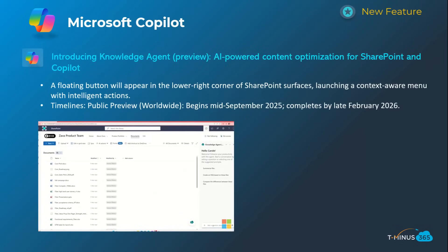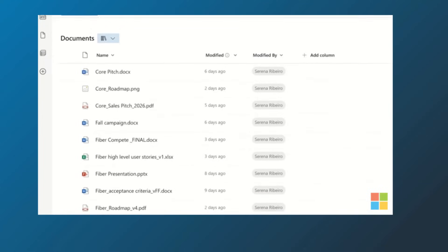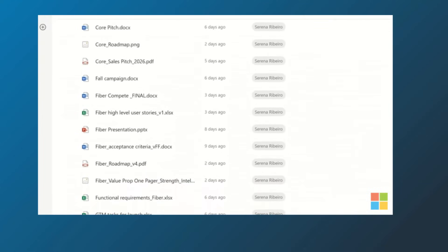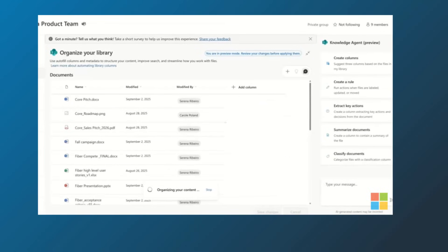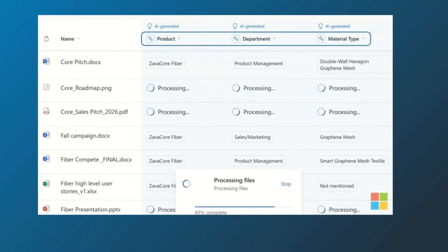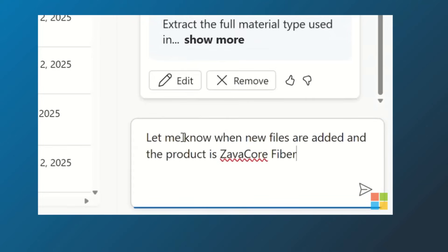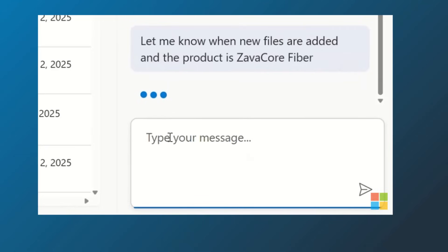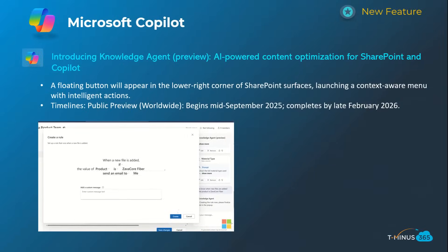The next one is a knowledge agent in SharePoint that will hover in the lower-right corner with contextual information about what you're looking at. What Microsoft is doing here is essentially making a SharePoint agent available out of the box — previously you could create one to source information from your document repository, but now users can automatically start chatting with it. It might help you update or find information, and it's contextually aware of where you are. This is also public preview mid-September, completing rollout in late February.